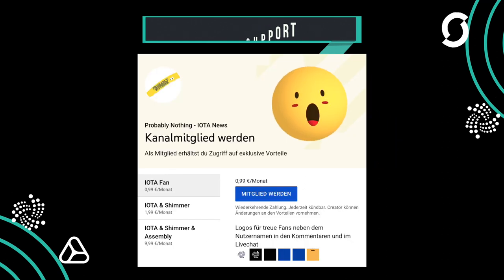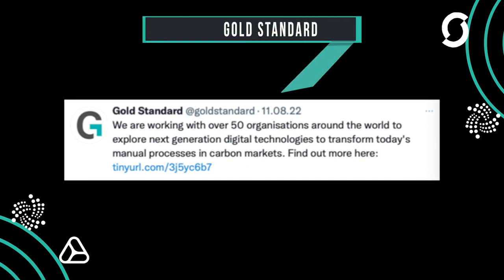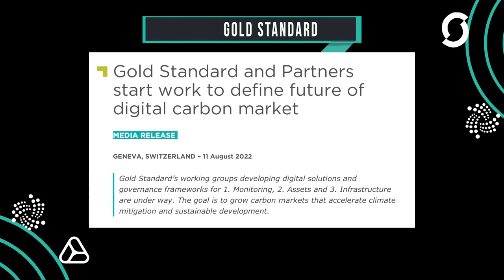Huge news came out on the 11th of August from Goldstandard. They published an article titled 'Goldstandard and partners begin work to define the future of the digital carbon market.' The IOTA Foundation is a partner of Goldstandard, as well as ClimbCheck.